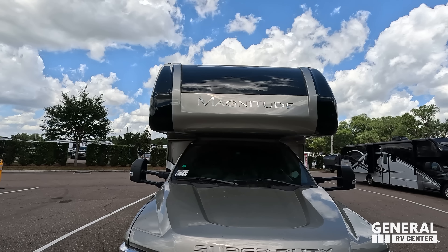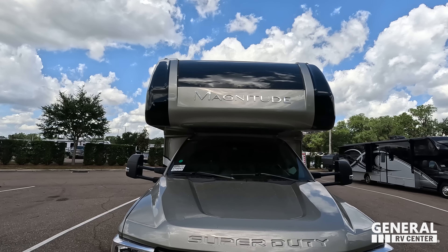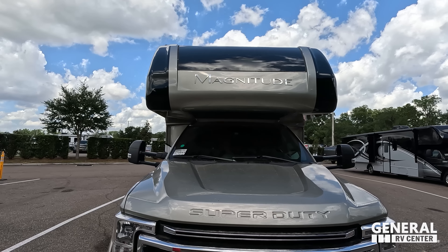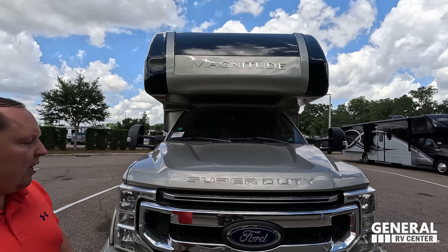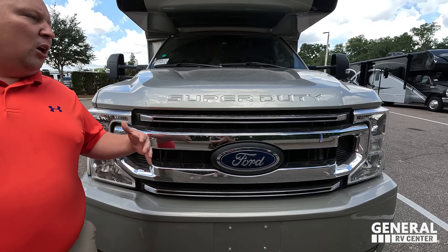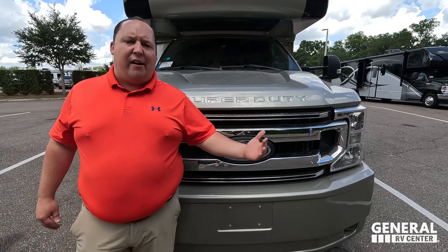The model is LV35 Magnitude. The actual tip length of this motorhome is 36 feet 3 inches. This sits on the Ford F600 chassis. It has that 6.7-liter Power Stroke V8 with 4x4. It's a turbo diesel — 330 horsepower and 825 pound-feet of torque.